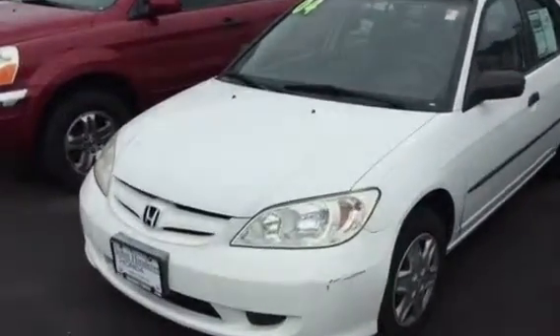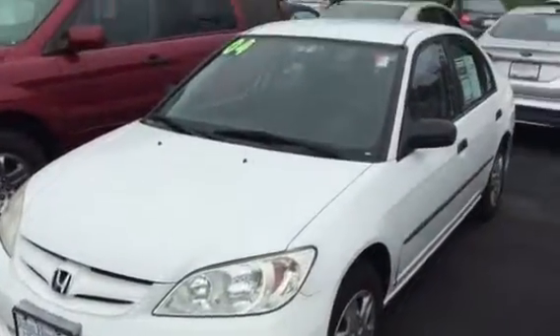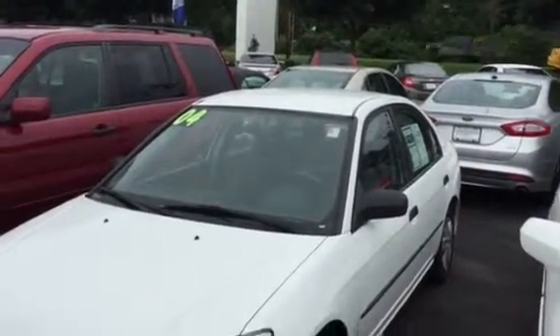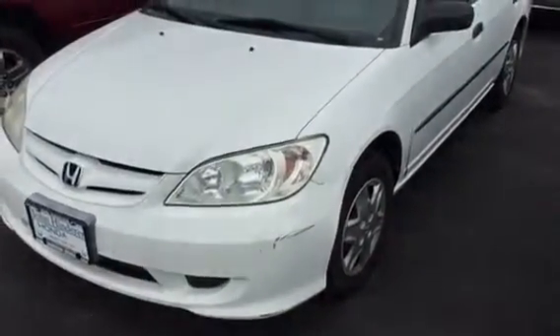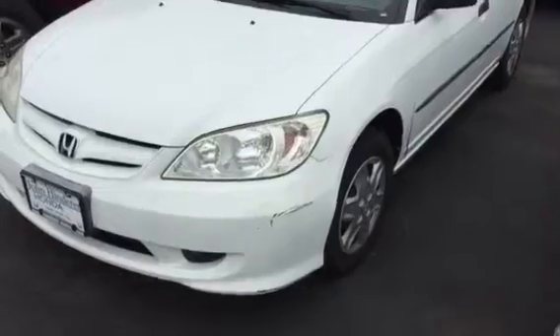Hi there, this is Matt Harper here at John Hinderer Honda, sending you a video of the 2004 Honda Civic that you had inquired about online. I'm just going to take a quick walk-around video of the car and point out any major scratches, dents, and things like that in the video.